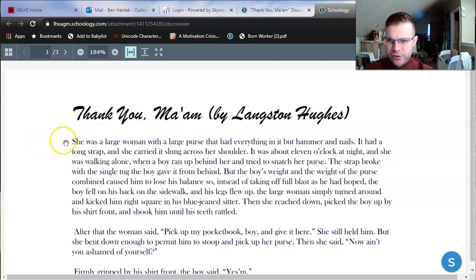I'm using a strategy called scanning — scanning the lines for keywords about time or place. Nothing in line one, but in line two it says it was about 11 o'clock at night. So the first setting detail we're given is a time of day: it's 11 p.m., nighttime. I'm shifting how I imagine this story to having a darker environment. We have a woman walking alone. Looking for more keywords about time or place — around the sixth line: he fell on his back on the sidewalk and his legs flew up. So we're probably on some sort of city street as this story starts.